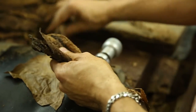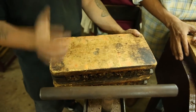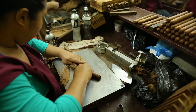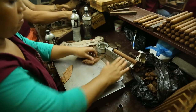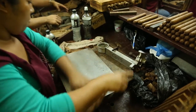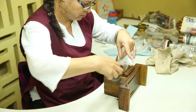One person bunches and places the cigars in molds, while the other person cuts the end, applies the wrapper, and glues the cap. The glue is made by mixing a powder called vermicul with water. The same glue is used to fasten the bands. Once they have a bundle, employees rotate the cigars and seal the bundle with a plastic wrap.